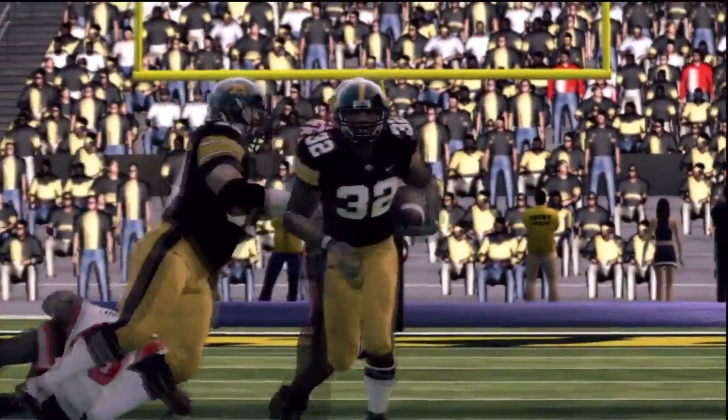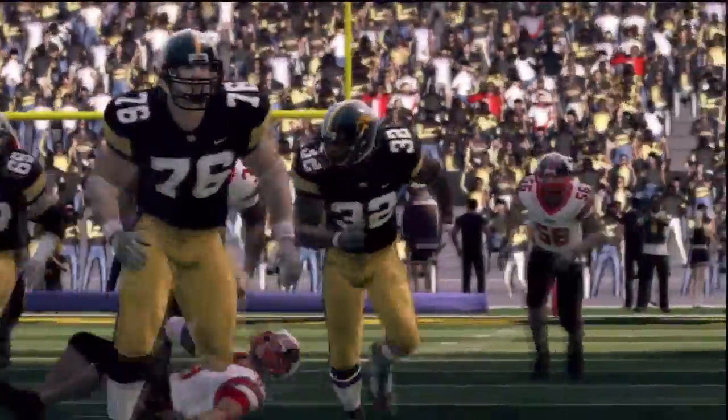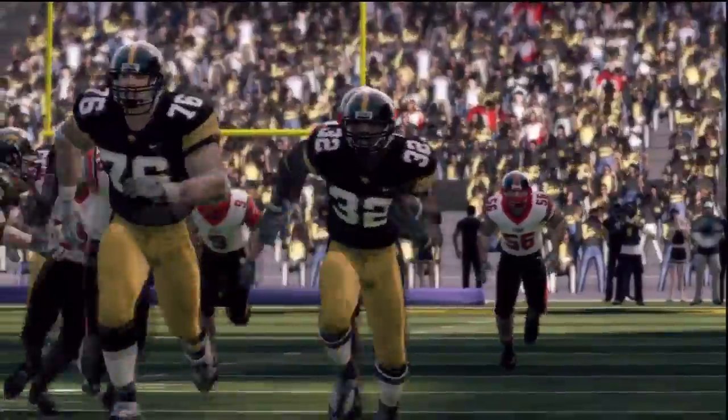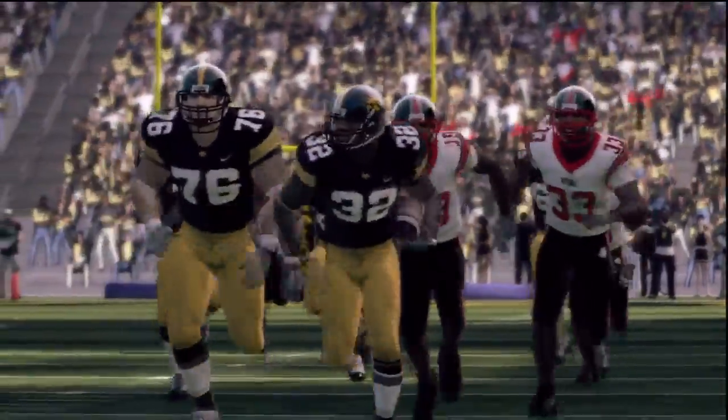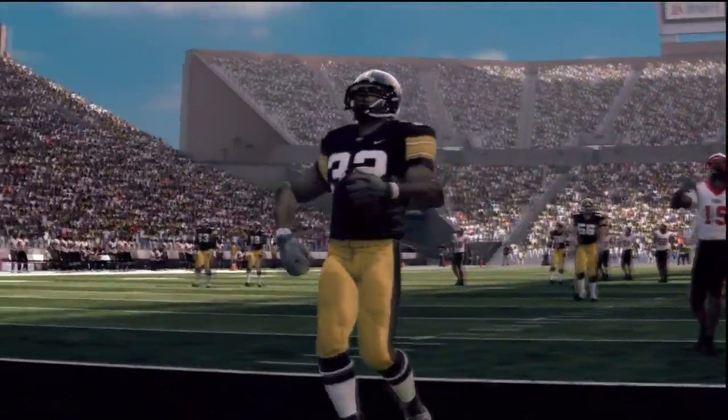The Hawkeyes though would answer right back. Halfback Adam Robinson takes the next offensive play 75 yards off tackle for a score. Robinson would add another touchdown run on the next drive, giving the Hawkeyes a 14-7 lead.